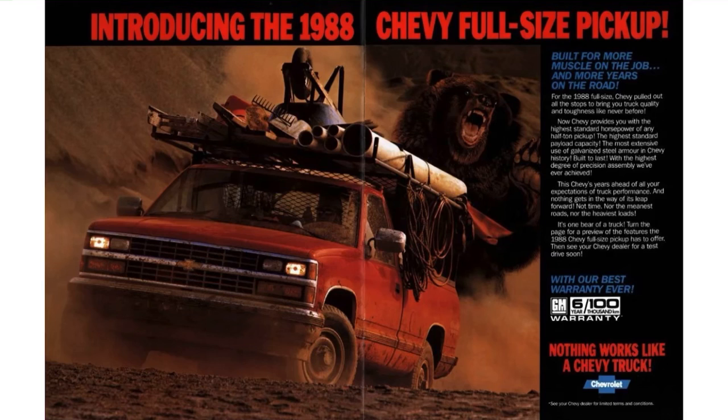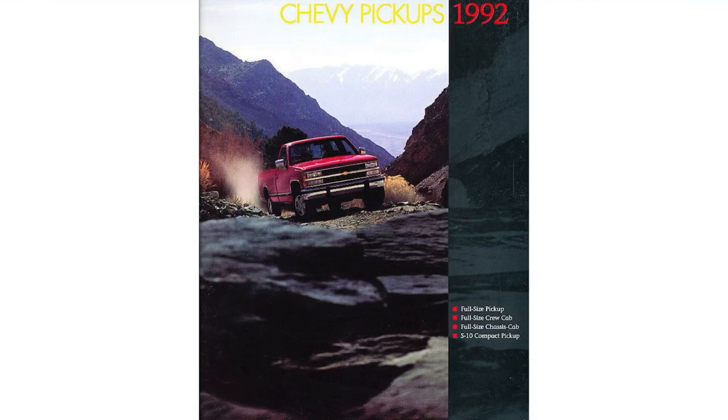My favorite year is probably 1992. It came in the full-size pickup, the crew cab, and a chassis cab. It also came in the S10, which is Chevy's compact truck that they used for basically everything for a long time.